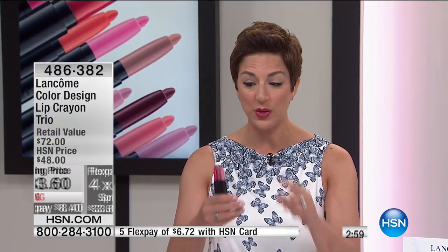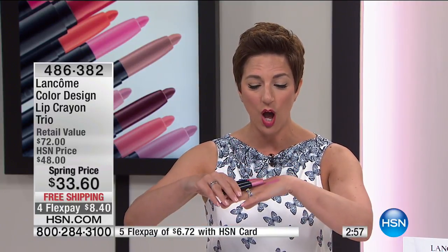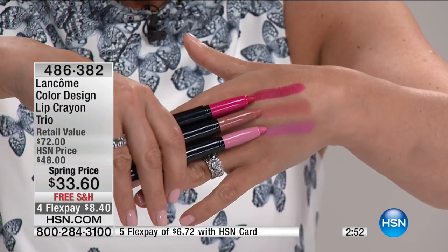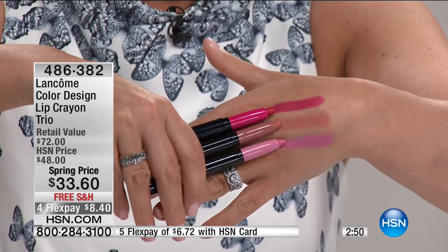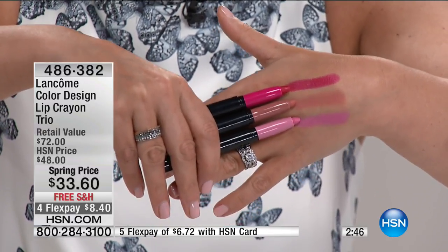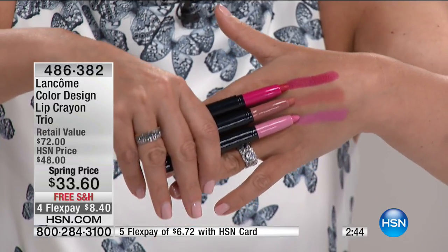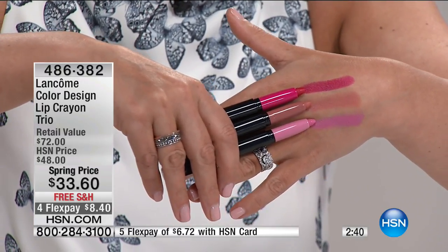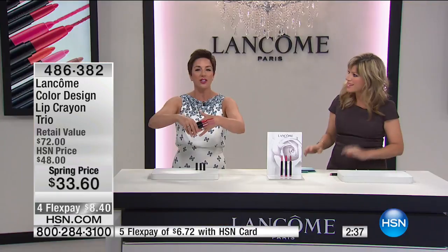If you're looking for pigment-enriched, beautiful color that's a two-in-one — you can line your lips and fill them in all at once — take a look at these shades. They're lightweight with a creamy finish and a precision point. You line your lips, then fill it in. These are $24 each, but you're getting the whole set for $33.60.